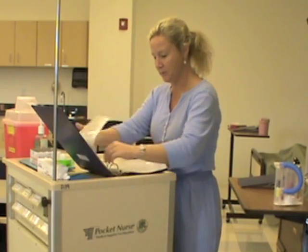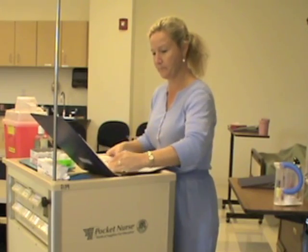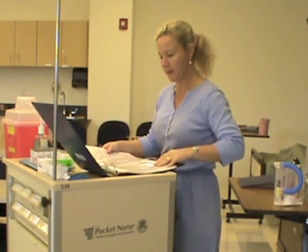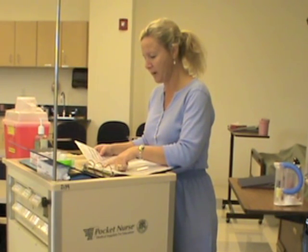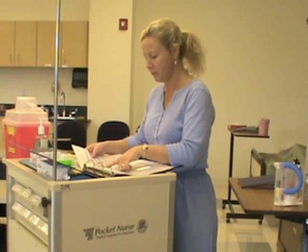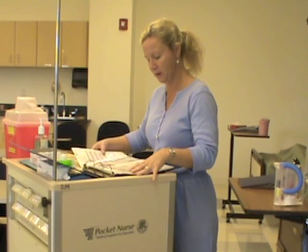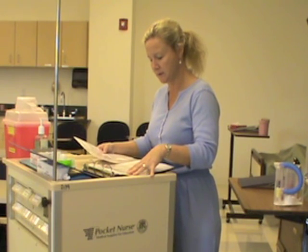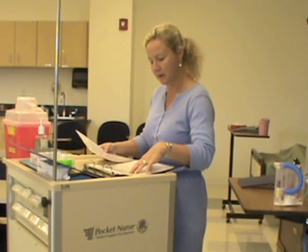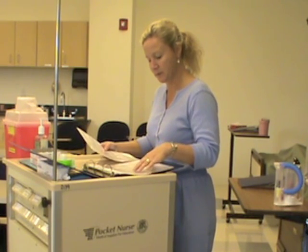I'm going to take out my medication administration record. Comparing Terry Smith, medical record number 589-135-1321, date of birth 1-2-1952, and she is allergic to morphine. She came in with post-op sepsis and wound dehiscence and had an exploratory laparotomy seven days ago for an appendectomy.